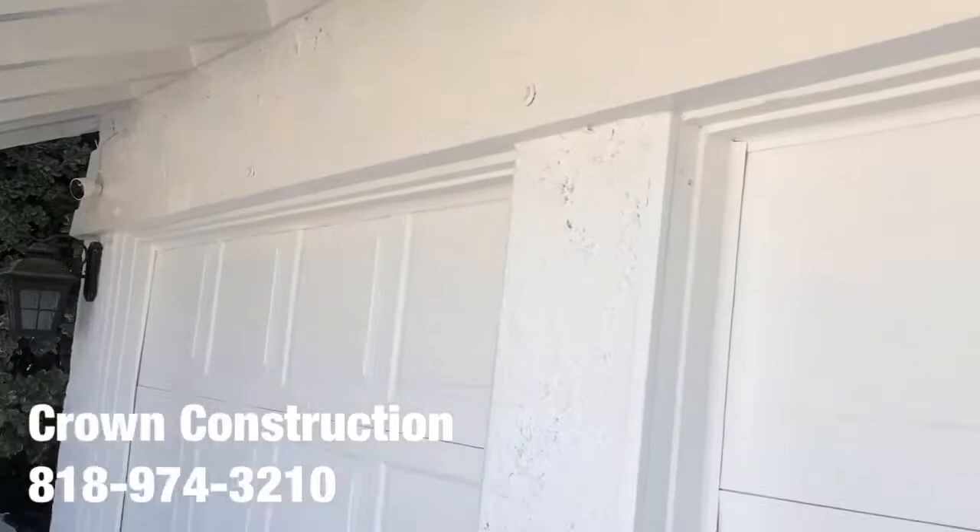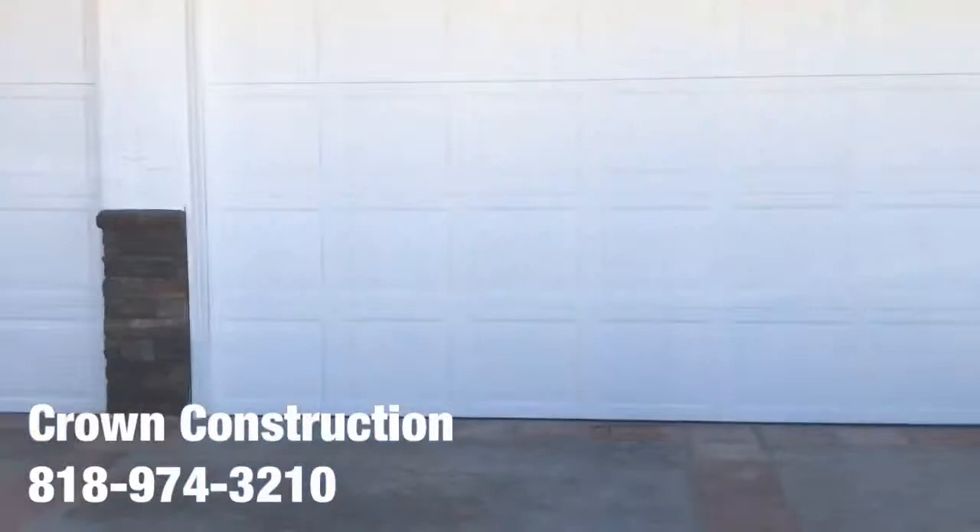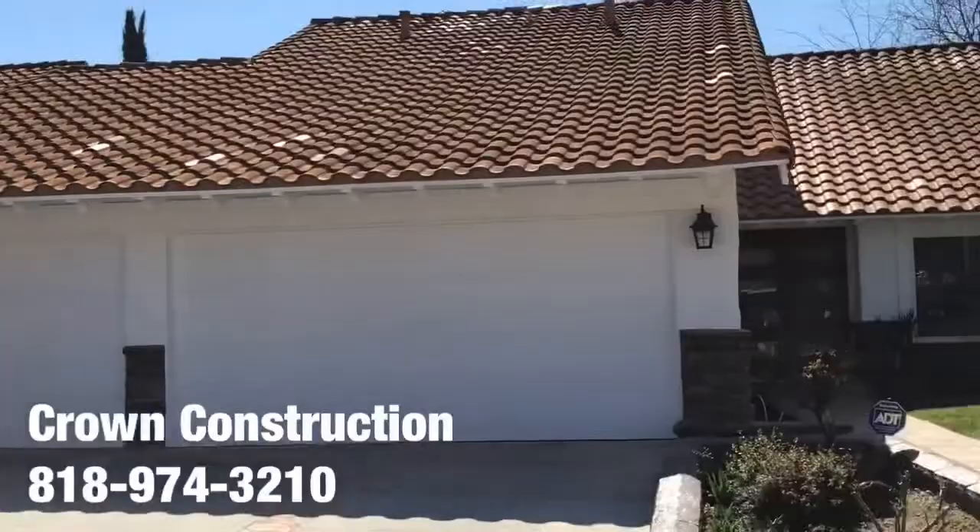I'm just gonna back out so you can take a look at the complete house. It looks like the White House — came out looking terrific.